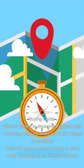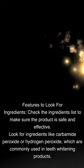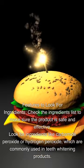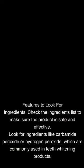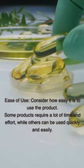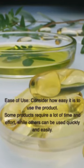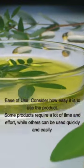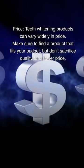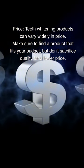Buying guide: When it comes to choosing the best teeth whitening product, there are a few things to consider. Here are some factors to keep in mind when shopping for a HiSmile product. Ingredients: Check the ingredients list to make sure the product is safe and effective. Look for ingredients like carbamide peroxide or hydrogen peroxide, which are commonly used in teeth whitening products. Ease of use: Consider how easy it is to use the product — some require a lot of time and effort, while others can be used quickly and easily. Price: Teeth whitening products can vary widely in price. Make sure to find a product that fits your budget, but don't sacrifice quality for a lower price.